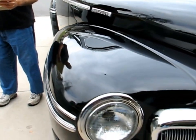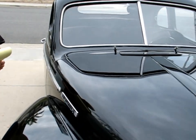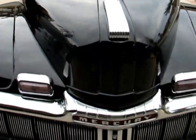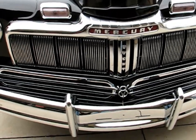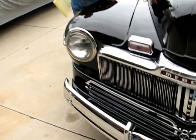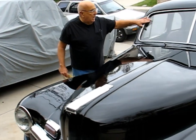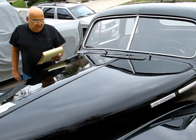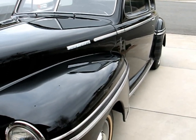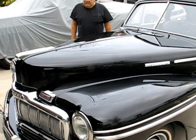He put in all-new glass and rubber seals, had everything on the car re-chromed. All the stainless on the car is de-dinged and polished — that cost me a ton. All this side stainless, all this chrome, everything all done, all around here. The rubber seals are done. I even had the original hubcaps de-dinged and polished.